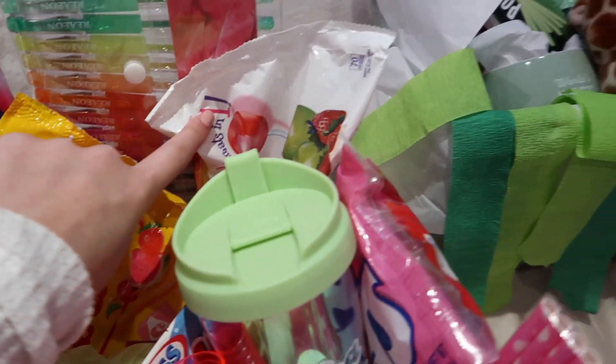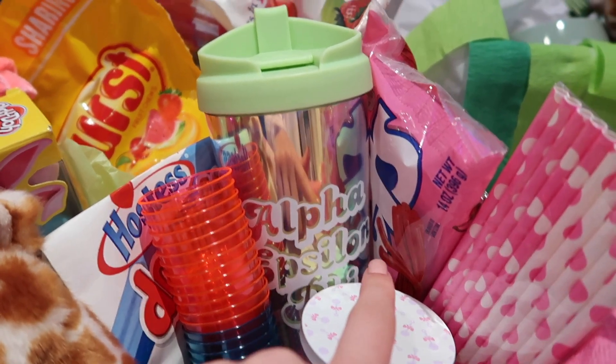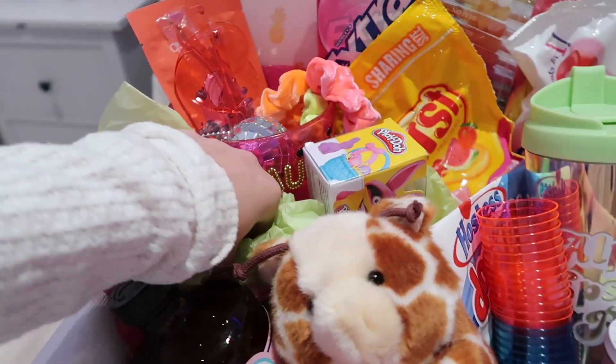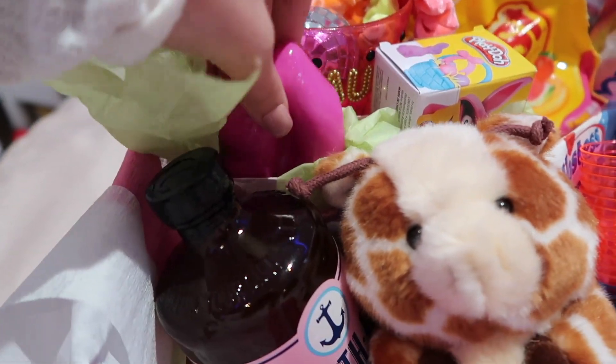Starburst, lollipops which she likes, some donuts, Twizzlers. There's an Alpha Epsilon Phi cup and a set of pens. And then in here — I found this today at a store my friend Sydney told me to go to. It's like a little pink candle in the shape of lips, which is really cute.